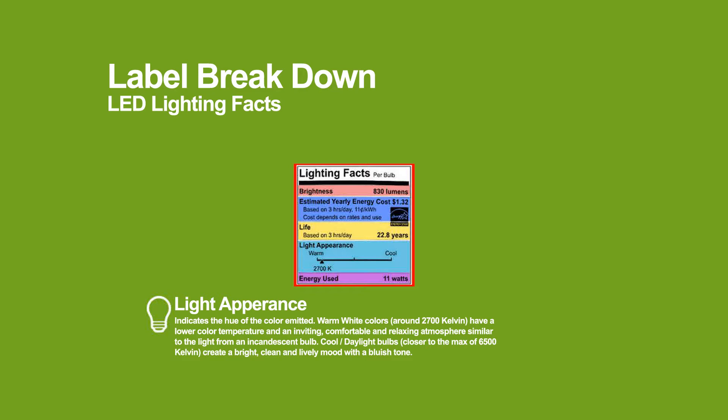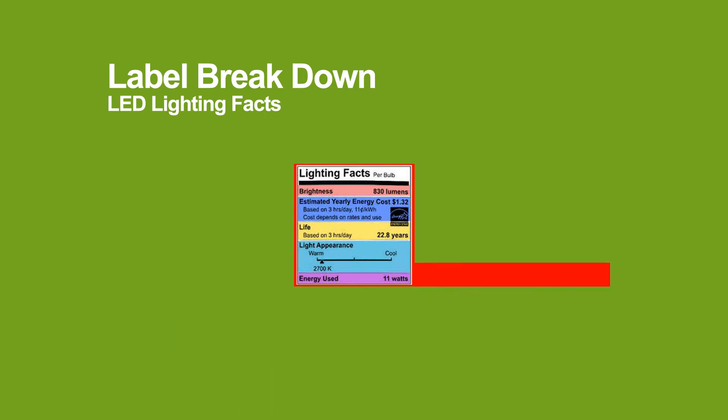Light appearance is the color of the light and is really a personal preference — it does not indicate brightness, but rather what color the light will actually appear to be. 2700K is a warmer tone used mostly in residential applications, 4100K is a cooler white used in commercial settings, and 5100K is a daylight, icier crystal color.